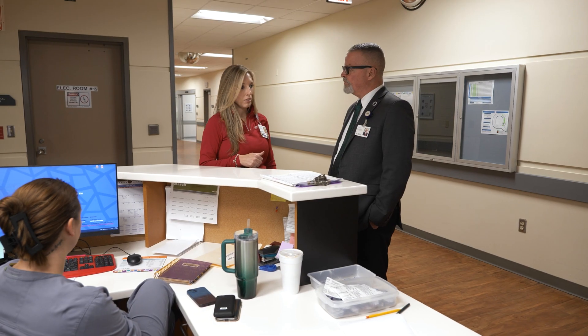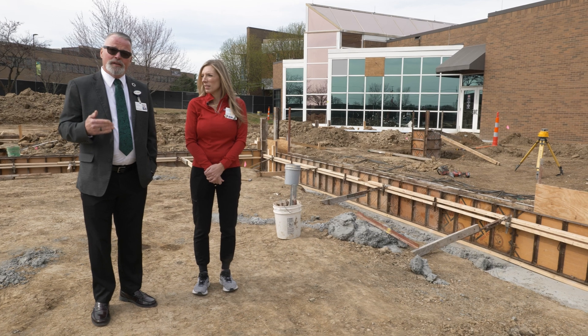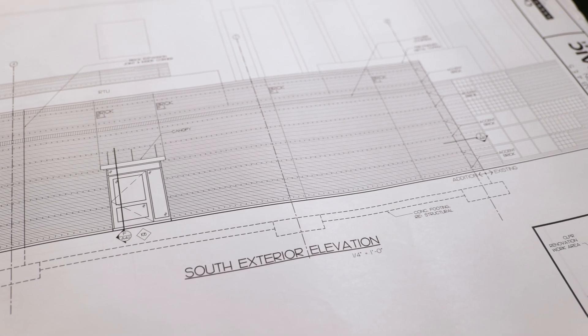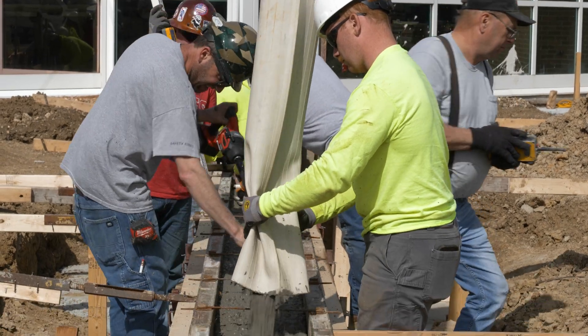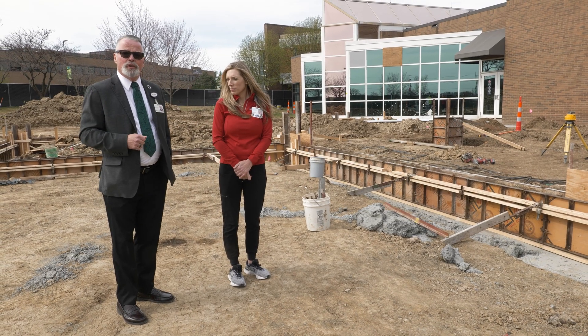Time is brain when dealing with a stroke, and the sooner that the care team is able to get in and take care of that patient, the sooner they will be able to return to a pre-stroke quality of life. That's what these two rooms will enable. So we're very excited about being able to add that to the arsenal of technology that we have to care for our patients in our community.